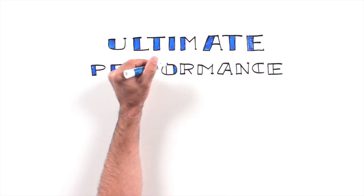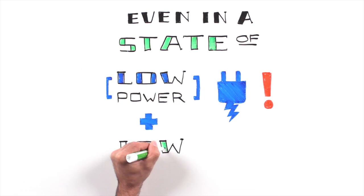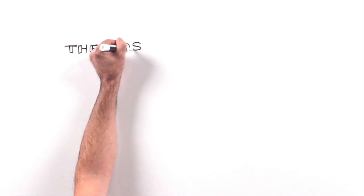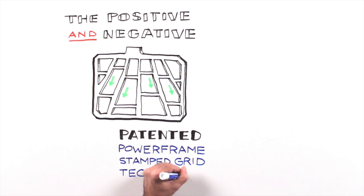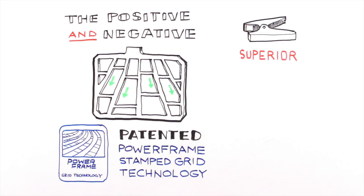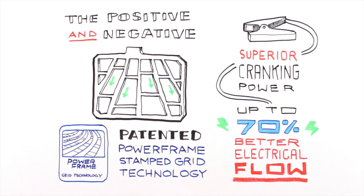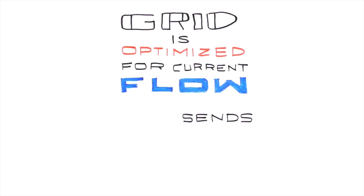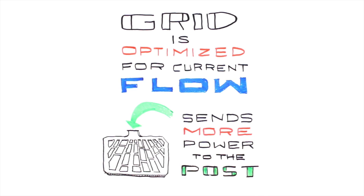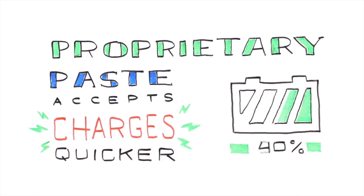Ultimate performance and excellent starting power, even with a low state of charge and low temperature. The positive and negative grids are a patented power frame stamped grid technology, providing superior cranking power with up to 70% better electronics flow than other grids. The grid design is optimized for current flow, which sends more power to the post. The proprietary paste accepts charges quicker, so the battery recharges faster.